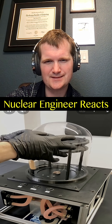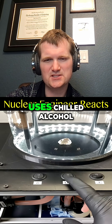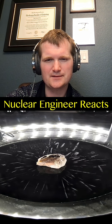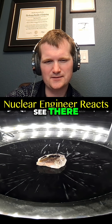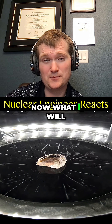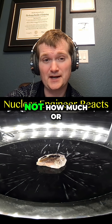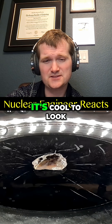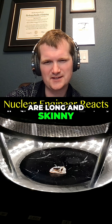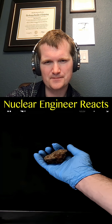Now the cloud chamber — get it set up, it uses chilled alcohol. Turn it on and yes, those little streaks you see are alpha and beta radiation ionizing supersaturated alcohol. This will just tell you that something is radioactive, not how much or whether it's useful. The alpha streaks are thicker and the beta ones are long and skinny. Fun demo.